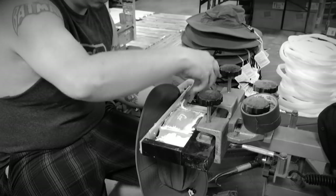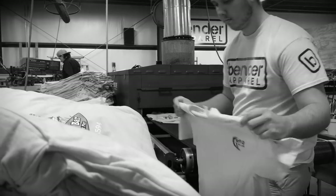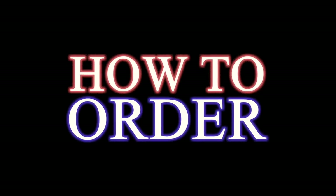In the custom apparel business, garments can be screen printed or embroidered. In James City, the dedicated printers that produce these items are members of an elite company called Bender Apparel. This is how to order.